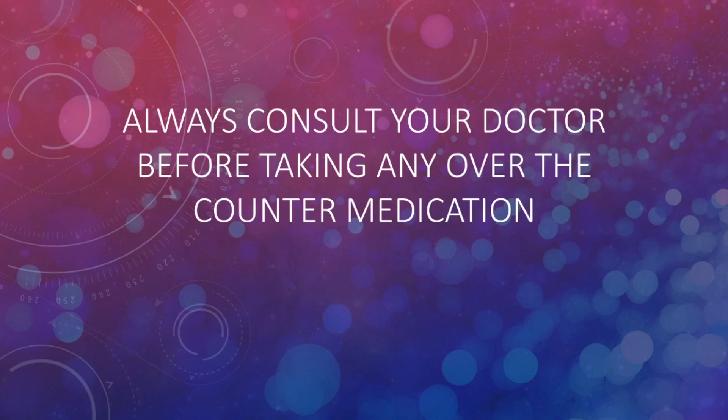Before I start, I just want to make sure that before you take any medication over the counter, including Sudafed, always consult with your doctor first, especially if you are taking multiple medications or you have other health-related conditions.